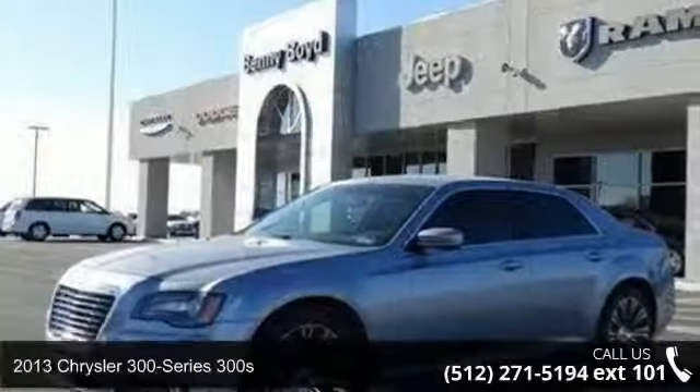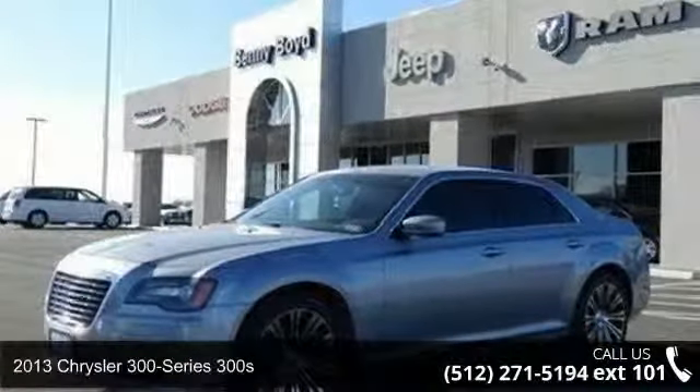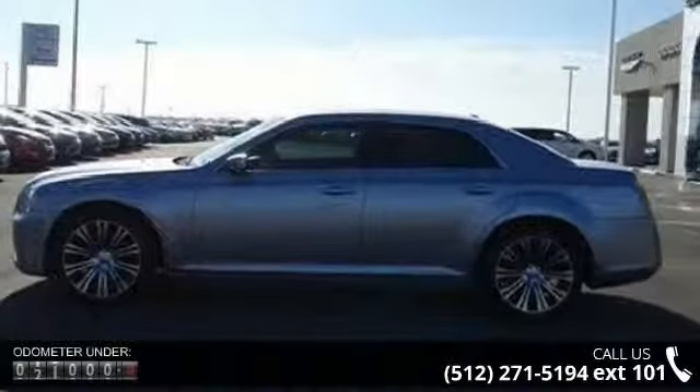Check out this 2013 Chrysler 300 Series 300S. If you are looking for an automobile with great features, look no further.